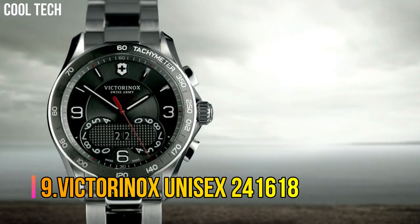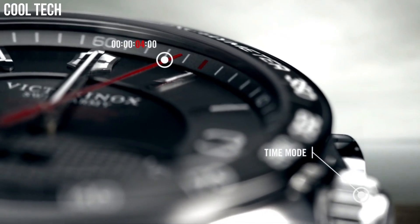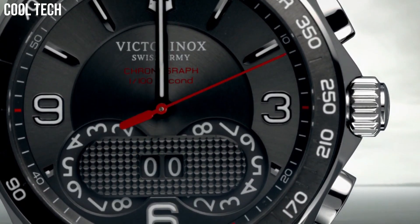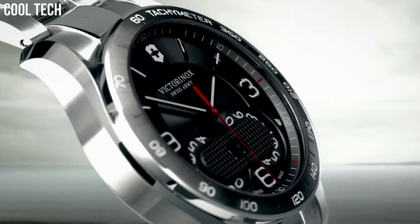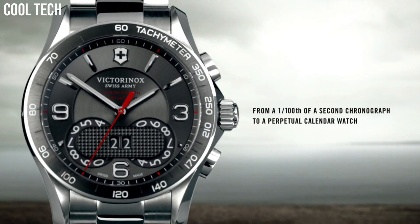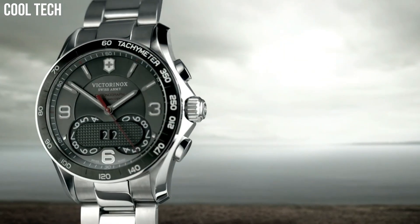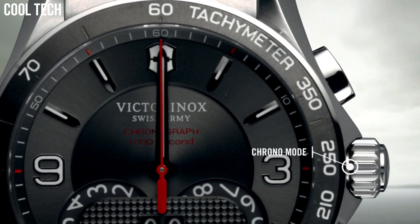Victorinox Unisex 241618. Swiss-made, 41-millimeter stainless steel chronograph featuring gunmetal guilloche dial and stainless steel bracelet with push-button deploying safety clasp. Features hypoallergenic stainless steel, scratch-resistant triple-coated anti-reflective sapphire crystal, and luminescent hands. Water-resistant to 100 meters, 10 ATM, 330 feet — suitable for swimming or snorkeling, but not for scuba diving.